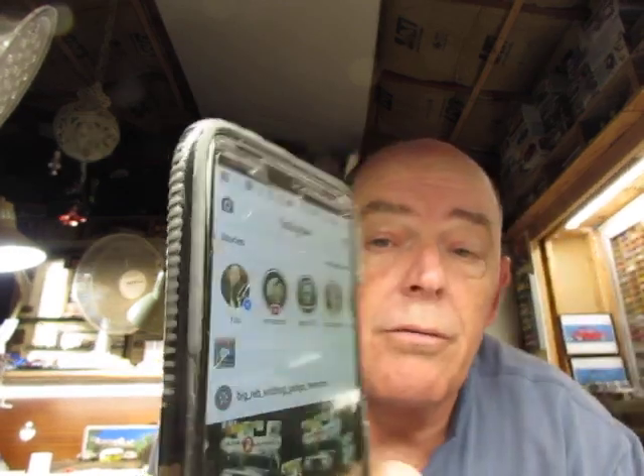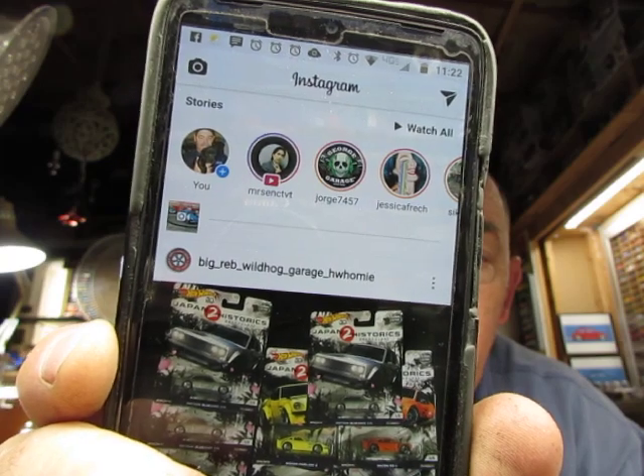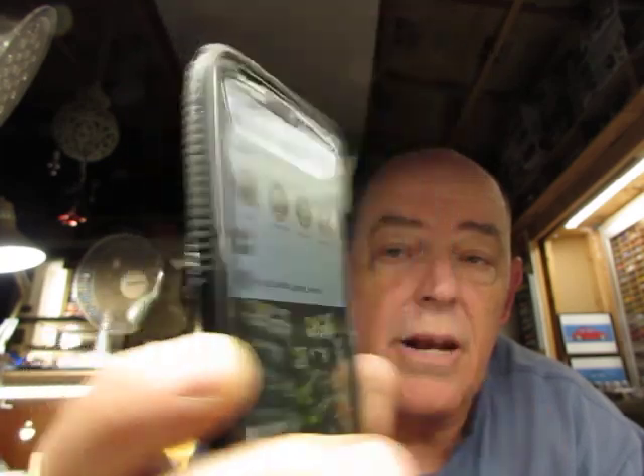Let me pull it up. Instagram. Okay, so I try to load a video, and just above you can see where it's tried to load, and it's nothing. It's just there.